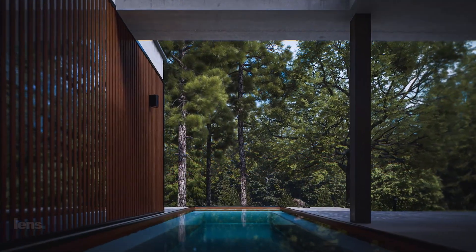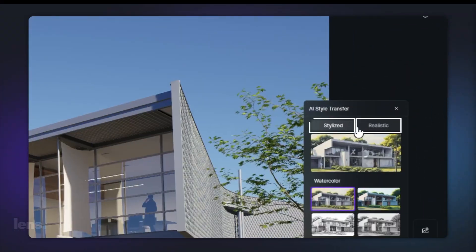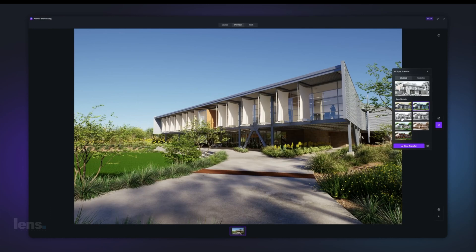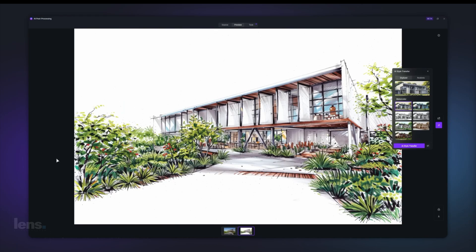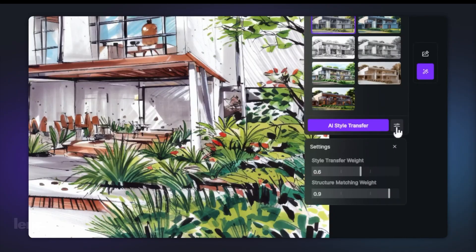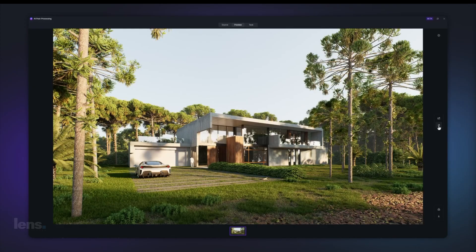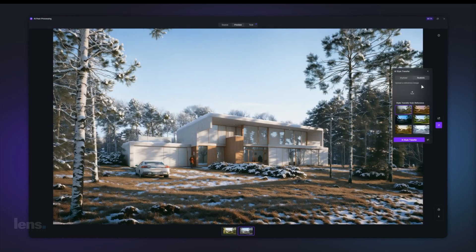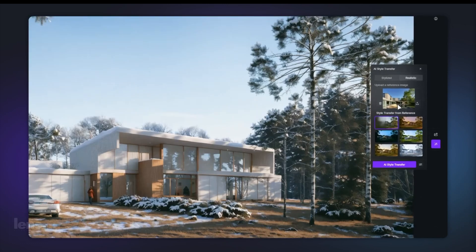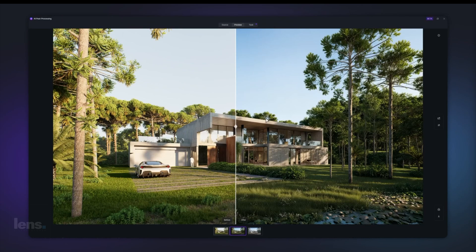Bring your renders to life with instant modifications into distinct styles. Currently, you can choose between stylized and realistic types, each offering a unique touch to your visuals. The stylized option gives your image a hand-drawn sketch-like appearance, reminiscent of the timeless charm of traditional renderings. You can easily refine the effect by adjusting settings to achieve the perfect balance. Alternatively, the realistic option allows you to immerse your render in seasonal environments — generate a snowy environment with ease. You can also upload a reference image to apply a specific rendering style and let the AI seamlessly blend that vision into your original scene.